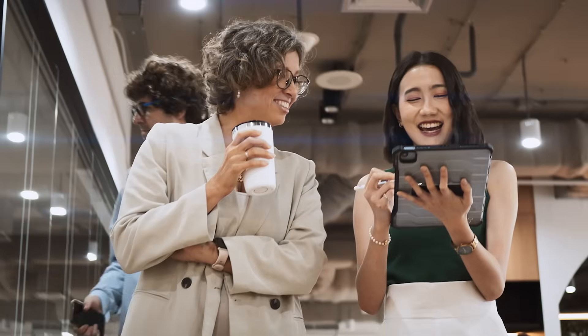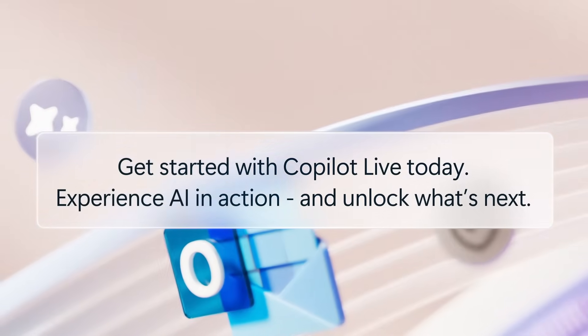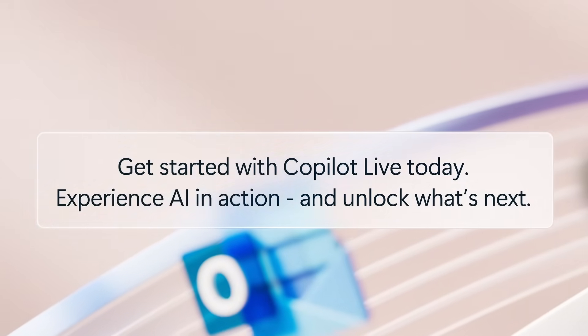By the end, you won't just understand AI — you'll know exactly how it can unlock productivity gains and drive impact across your teams and business as a whole. Get started with Copilot Live today and get ready to experience AI in action and unlock what's next.